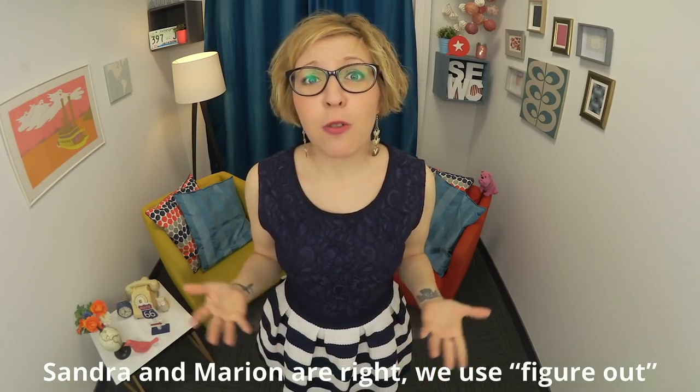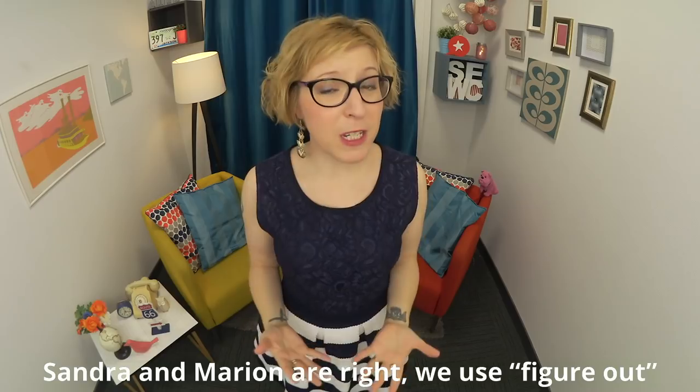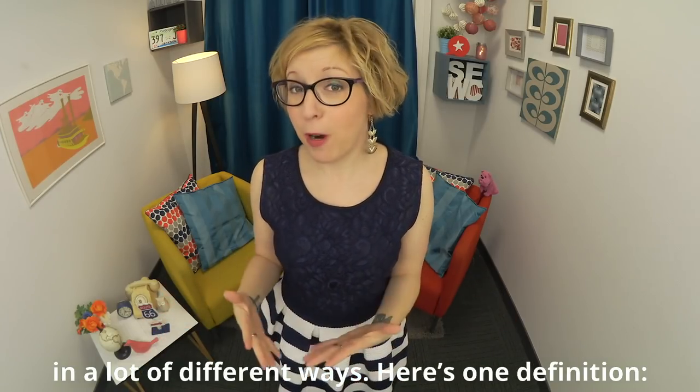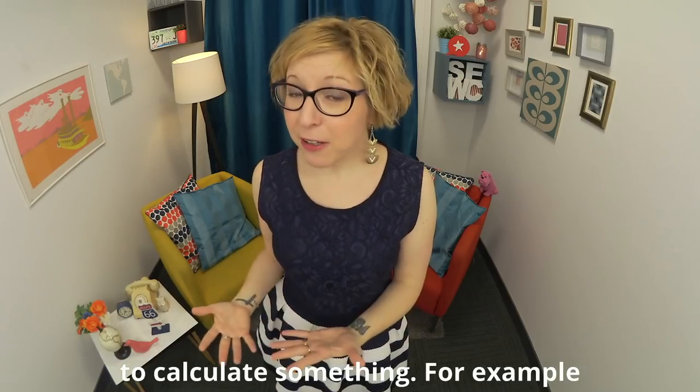Sandra and Marion are right. We use 'figure out' in a lot of different ways. Here's one definition: to calculate something.